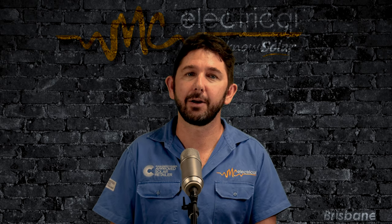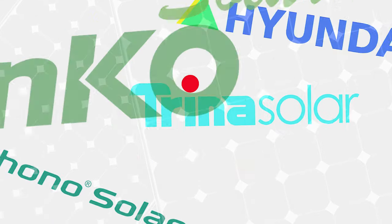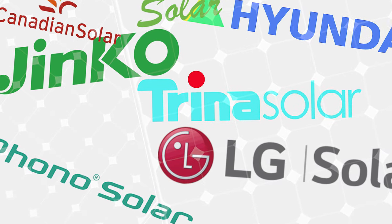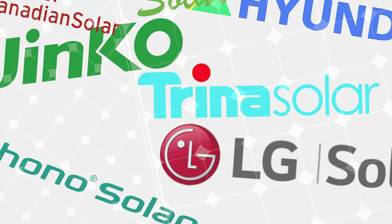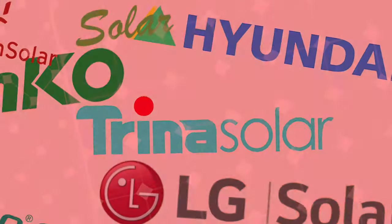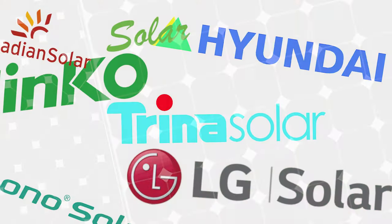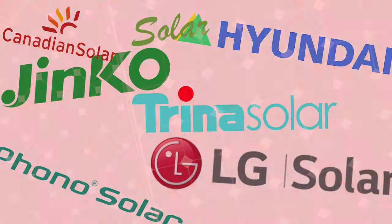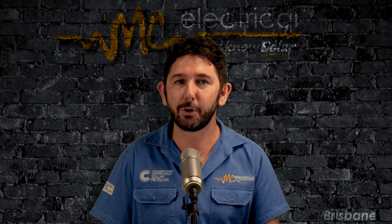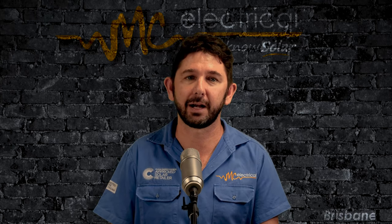Now that SunPower and Qcells have led the way, it's over to the other panel manufacturers. It's time to come clean. As a manufacturer, if you don't want to take the risk of allowing your panels to be installed in the shade, let everyone know about it — then nobody will install your panels, because trees grow and birds fly. But if you actually want people to buy your solar panels, fix up your installation manual. No more ridiculous get-out-of-jail-free cards attached to your 25-year panel warranty.